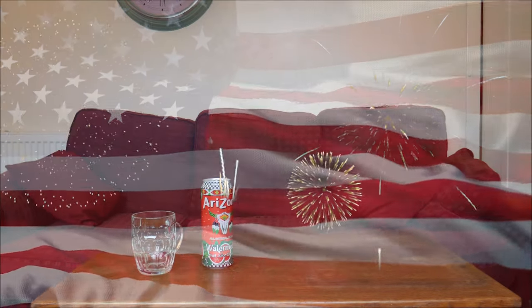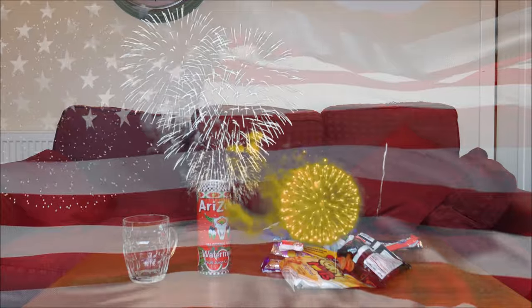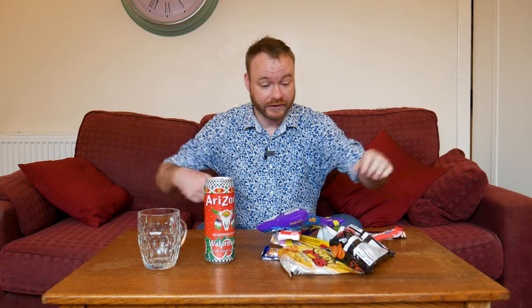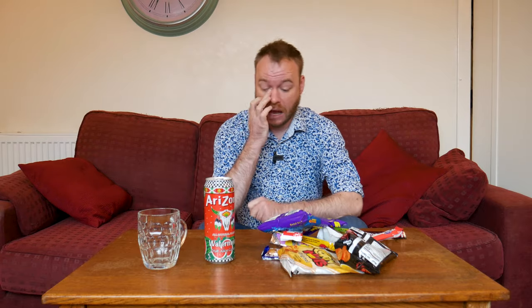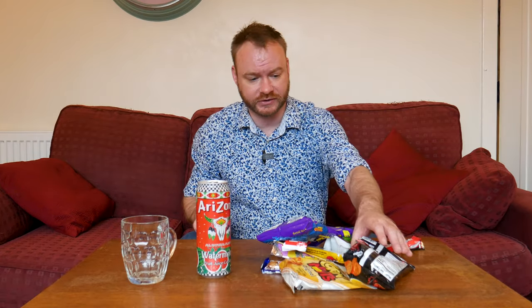Oh say can you see by the dawn's early light, something something something. America! Look at this plethora of American snacks and treats. Yes, I thought I'd do something a bit different today — I haven't done a taste test video for years, so I thought I'd do one today instead of a recipe.